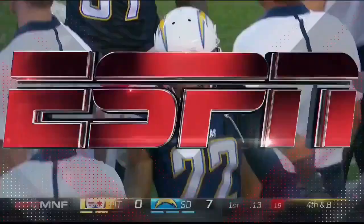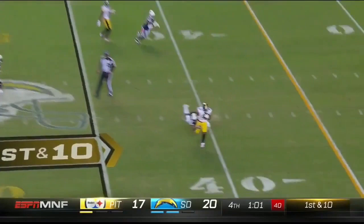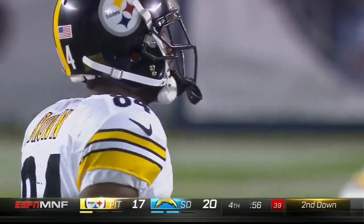First round pick a couple of years ago out of TCU. Deep drop, underneath throw, caught by Brown, tackled at the 40. Verrett going everywhere with him. Verrett made a beautiful tackle. Wherever Antonio Brown goes, so goes Jason Verrett.